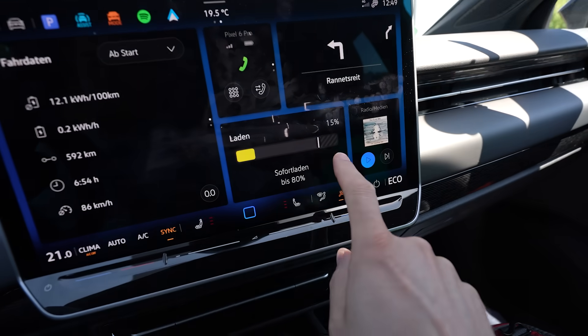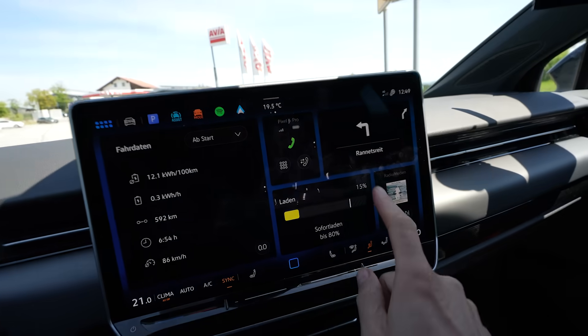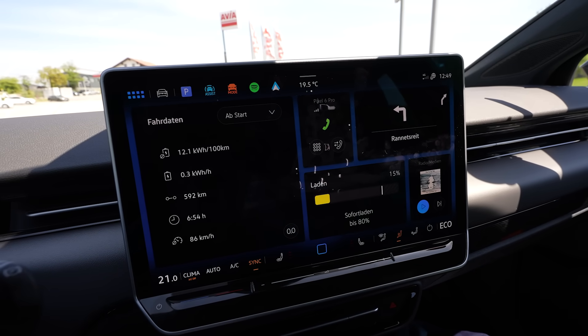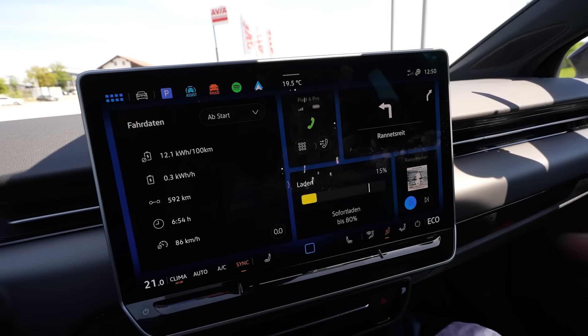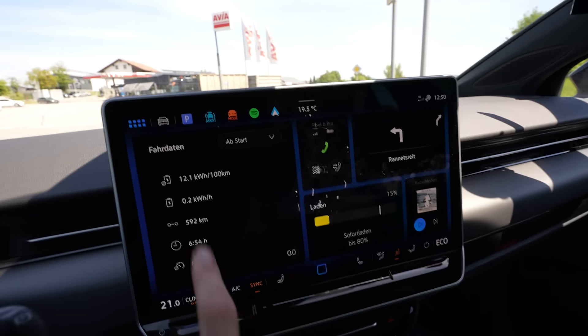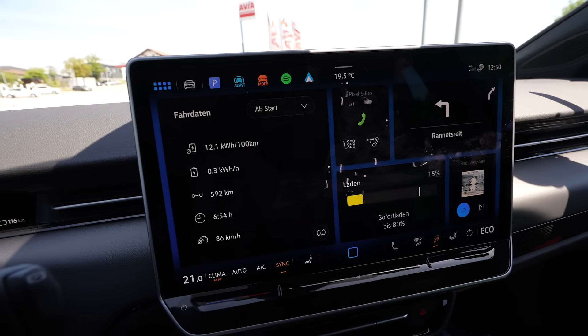I arrived with 15% battery and drove 592 kilometers. With these 15%, my calculated range is 696 kilometers. If I would have arrived with 16% — which switched just one and a half kilometers ago — it would have been over 700 kilometers. Consumption was 121 watt hours per kilometer, which is great.